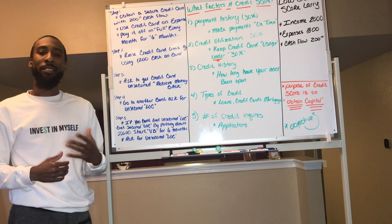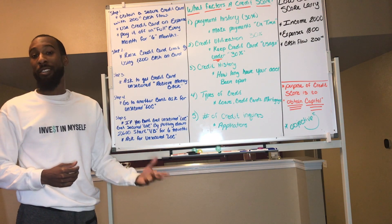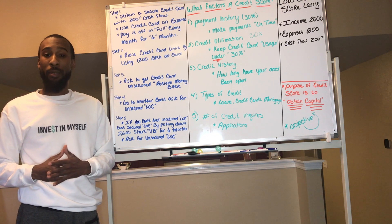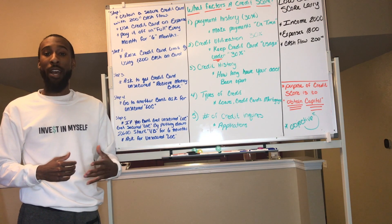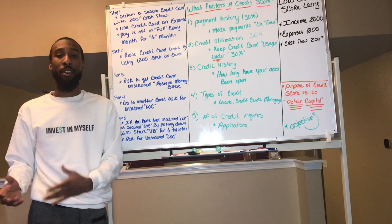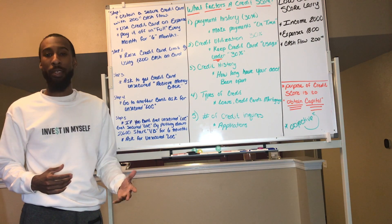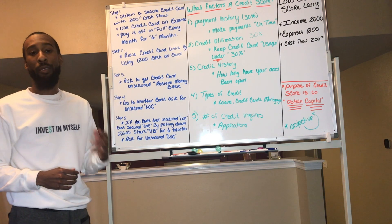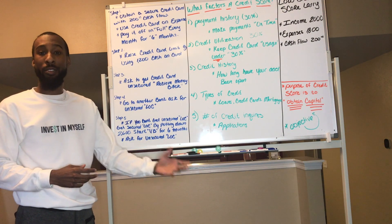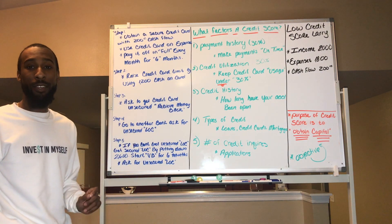When searching for secured credit cards, here are a couple of things to ask the bank or credit union. First: will I get my deposit back when the card is unsecured? Second: when it converts to unsecured, will it continue with my existing credit history — meaning I don't have to apply for a new unsecured card, which would restart my credit history on that card? Third: can I increase my credit limit on the secured card by adding more cash?